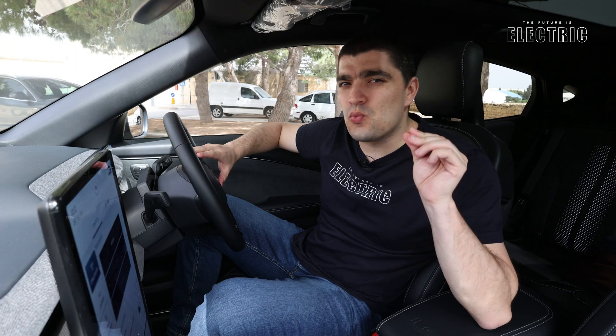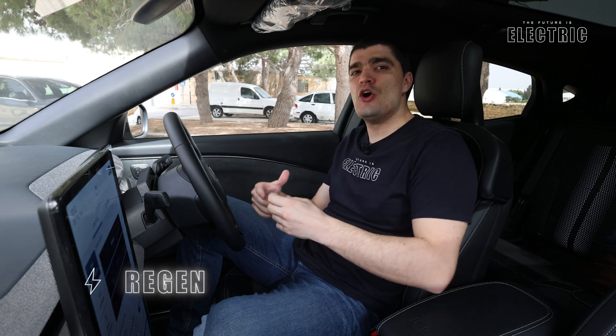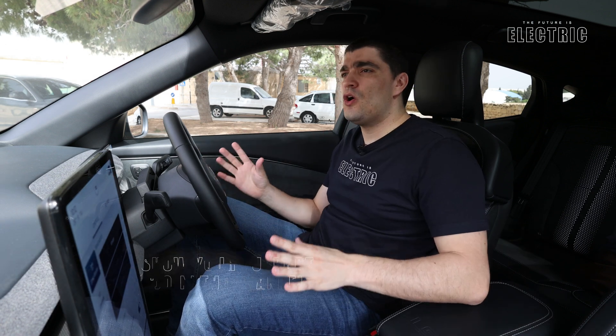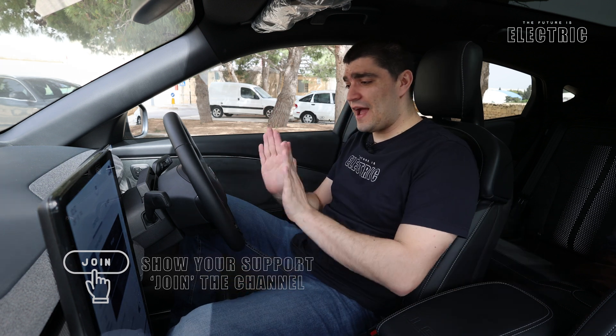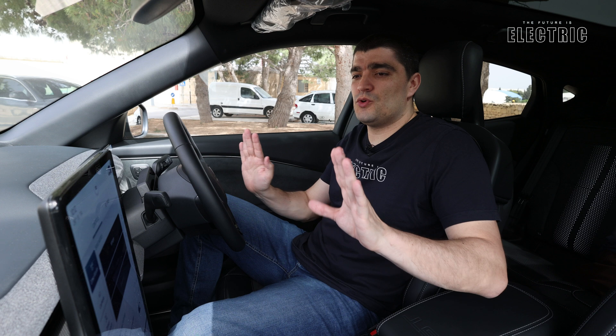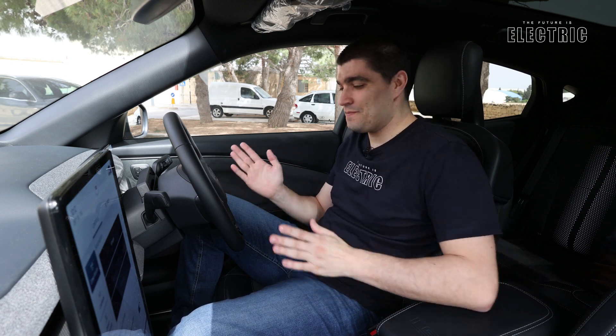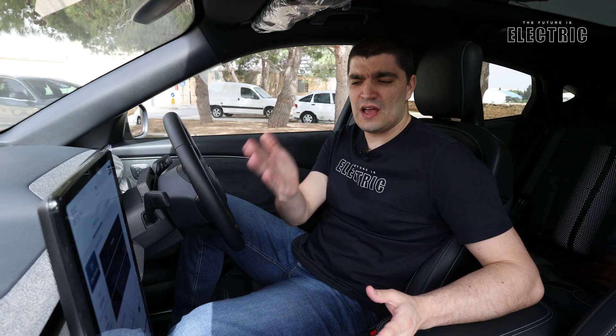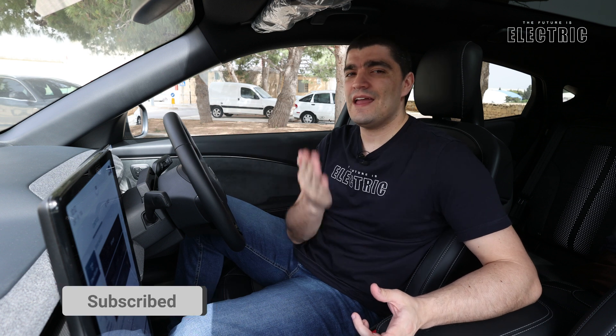Regenerative braking is one of those features unique to electric vehicles — it's the car's ability to recoup energy and put it back in the battery, energy which is otherwise wasted in an internal combustion car. Ford does something different in this Mustang Mach-E that I haven't seen yet on the channel. They have a one-pedal driving mode like a number of other brands, which I'll be trying out and comparing to other brands in the driving video.